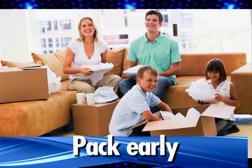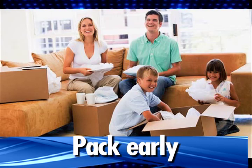Pack early. Start packing once you've decided to move and keep packing until you have nothing left but the essentials.